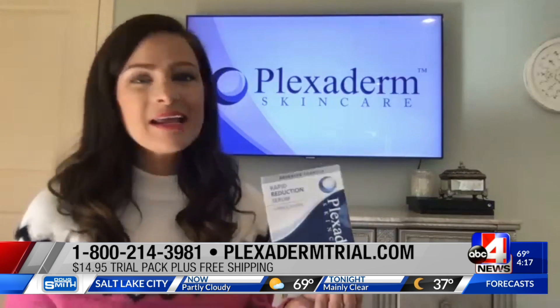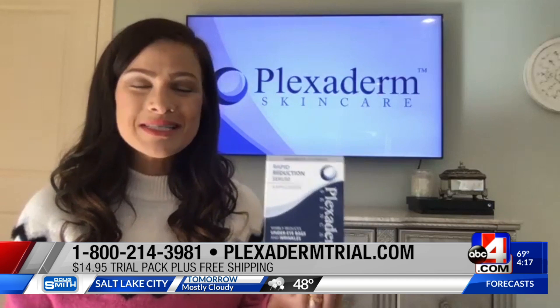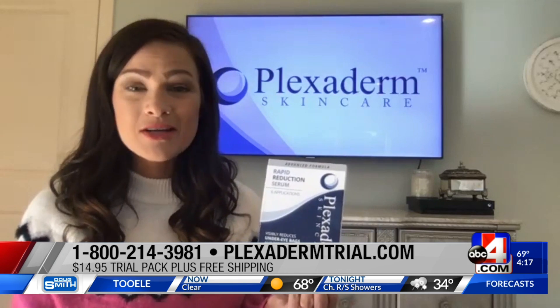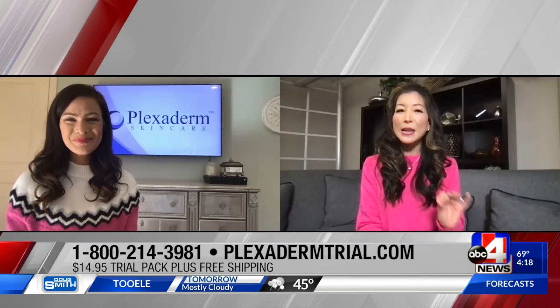You truly have nothing to lose by giving Plexiderm a try. I love how versatile this serum is — right in the comfort of your home, you're going to receive results in 10 minutes, whether it's the under-eye bags or fine lines and wrinkles anywhere on your face. Remind the folks how it all works — you say just 10 minutes!